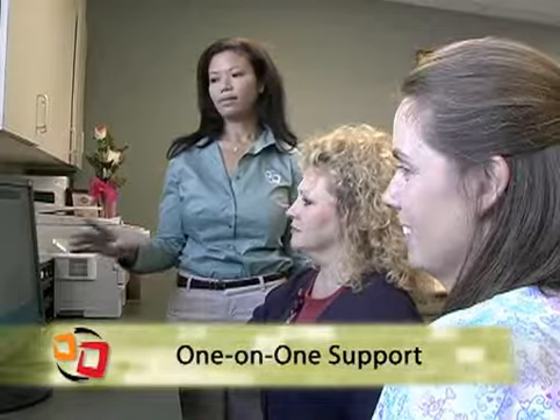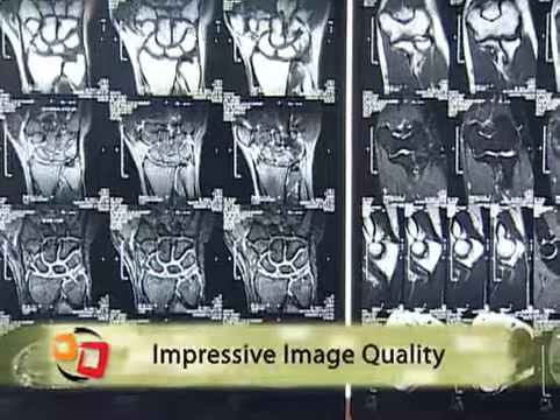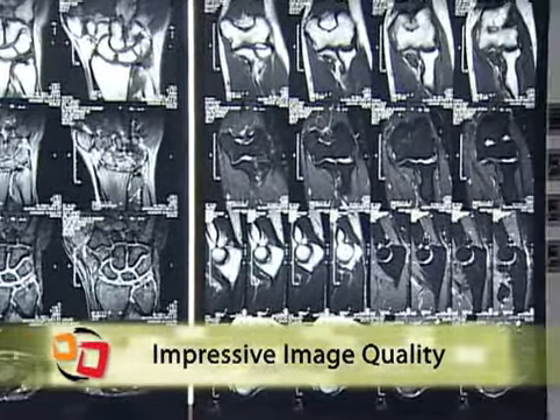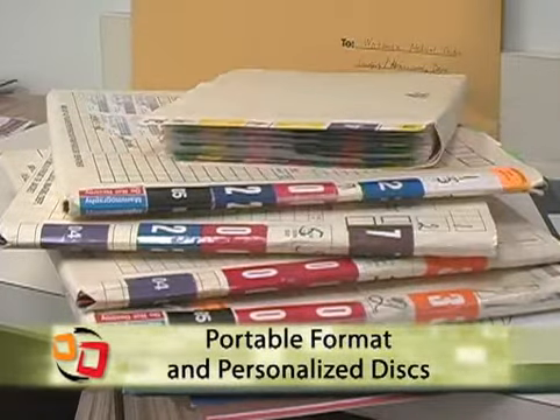Best of all, they held our hand every step of the way. We were a bit nervous adopting new technology, but their team made the process much easier than we anticipated. The physicians are impressed with the image quality and ease of use, and our patients love it because of the portable format and the personalized look of the CD.